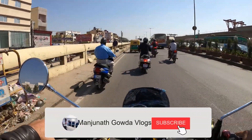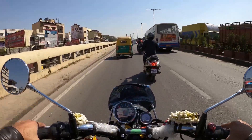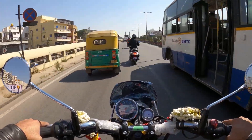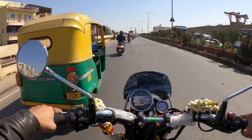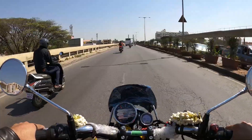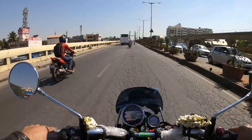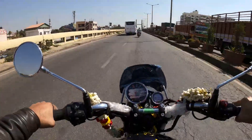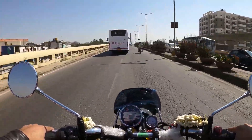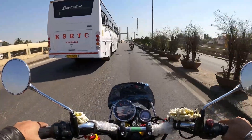Hi friends, welcome to my channel. I am going to drive this bike from 5 to 6 km, and now I am running 23.4 km. I am going to drive the bike from the URG to 250 km. This is a long distance, around 250 km.